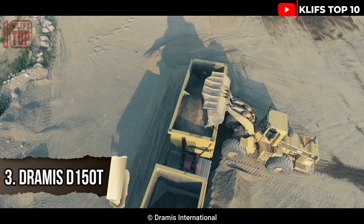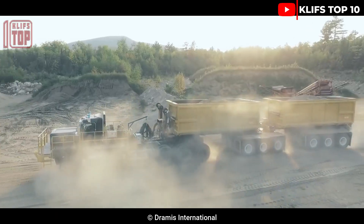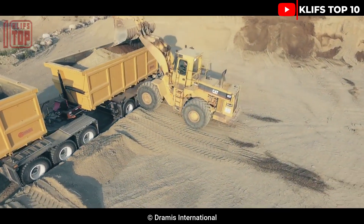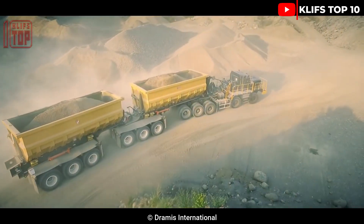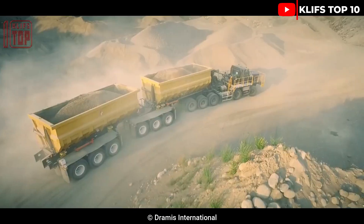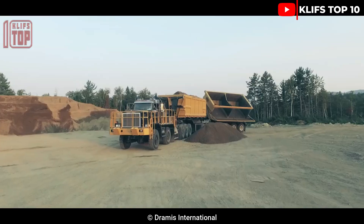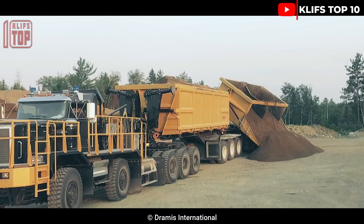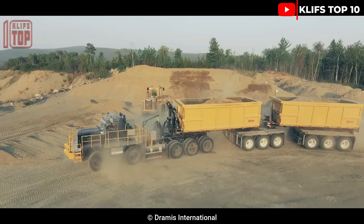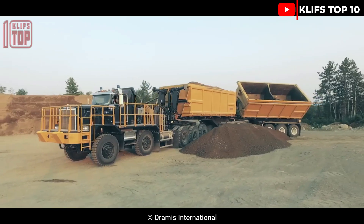Dramis D150T. Extremely high-performance mining trucks made in Canada, designed to offer the maximum level of productivity for massive surface mining. Its engine generates 605 hp and 2,700 Nm of torque. With a load of 150 tons, the speed can go above 50 km per hour. Its two carriages can hold a combined 80 cubic meters of cargo, and it is currently used in Canadian mines to transport massive loads across distances of more than 280 km.